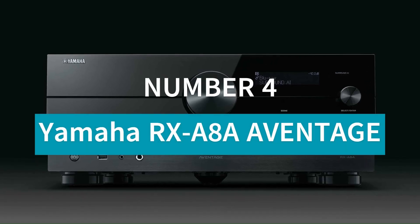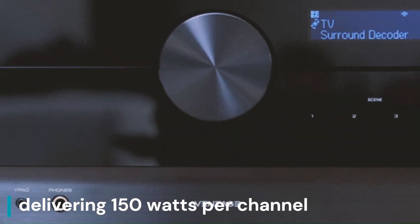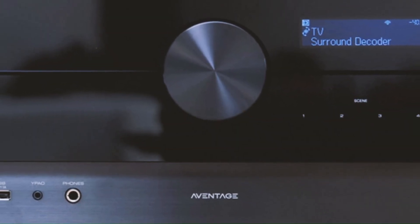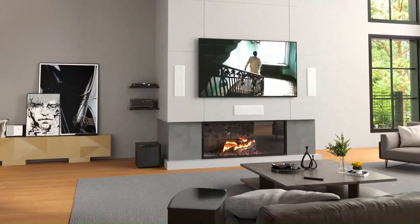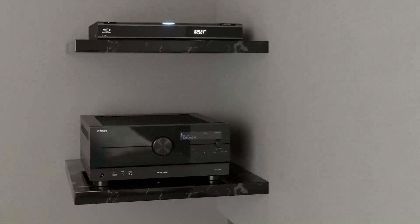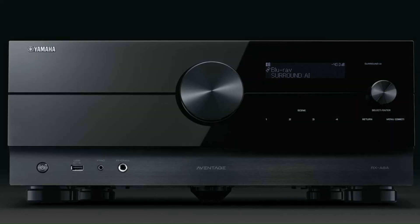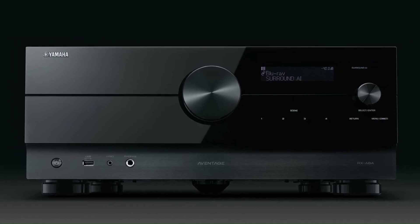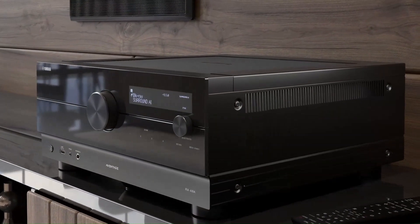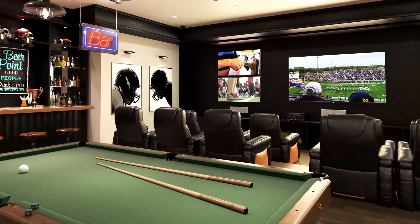Number 4: Yamaha RX-A8A AVENTAGE. The Yamaha RX-A8A AVENTAGE is an 11.2-channel AV receiver delivering 150 watts per channel, built for high-end home theater performance. It supports Dolby Atmos, DTS:X, and Auro 3D, creating an immersive surround sound experience. With HDMI 2.1, it offers 8K/60Hz and 4K/120Hz pass-through, along with HDR10+, Dolby Vision, and VRR, making it ideal for gaming and movies.